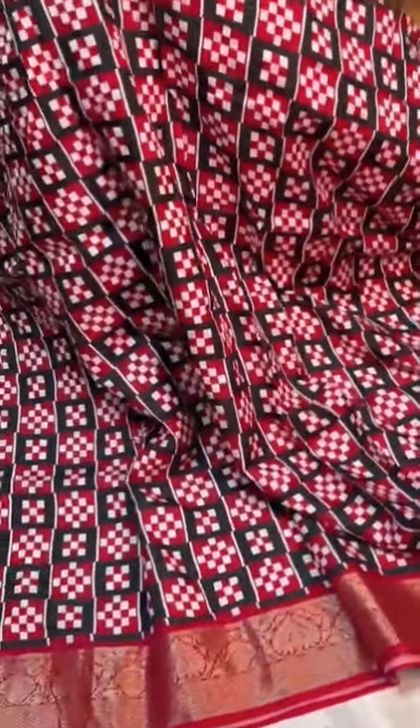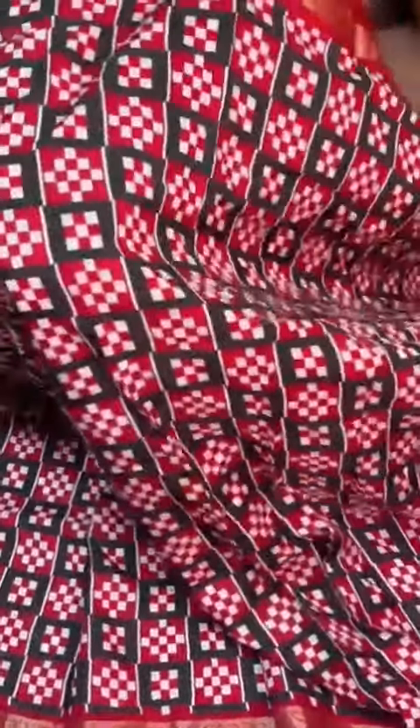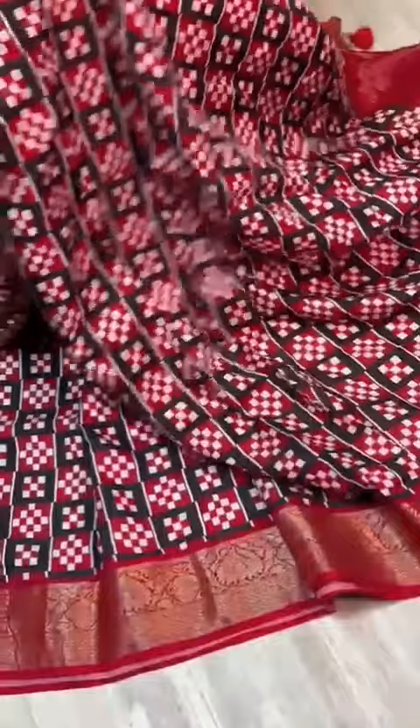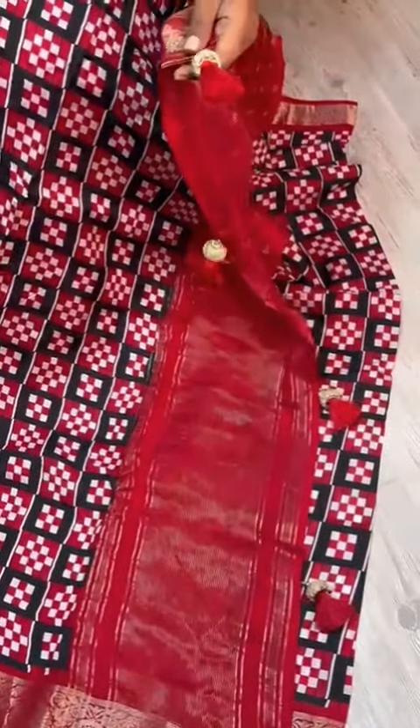Dola crepe silky is here with fine quality and so contemporary prints. We have a black and red color combination and very cute weaving borders both sides. Here is the pallu — contrasting jerry lines pallu with nice designer tassels.